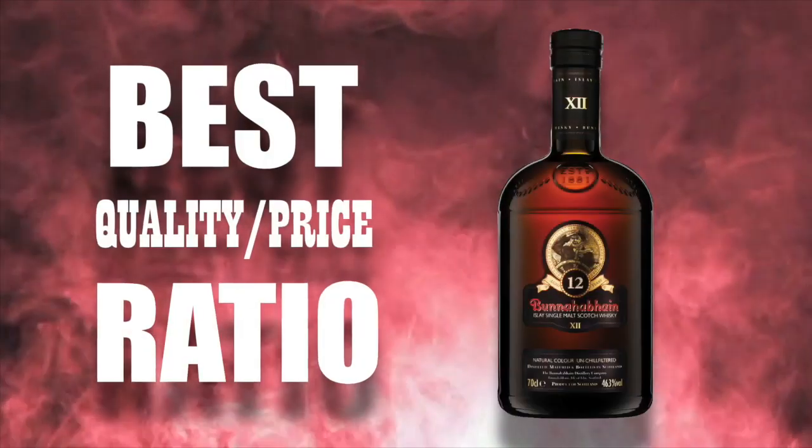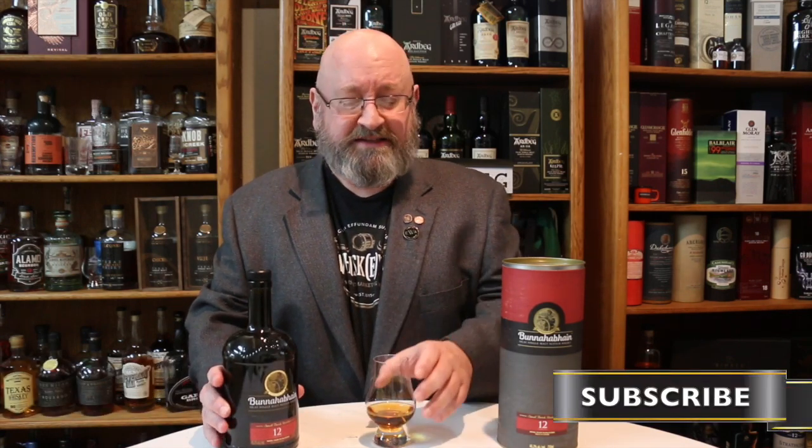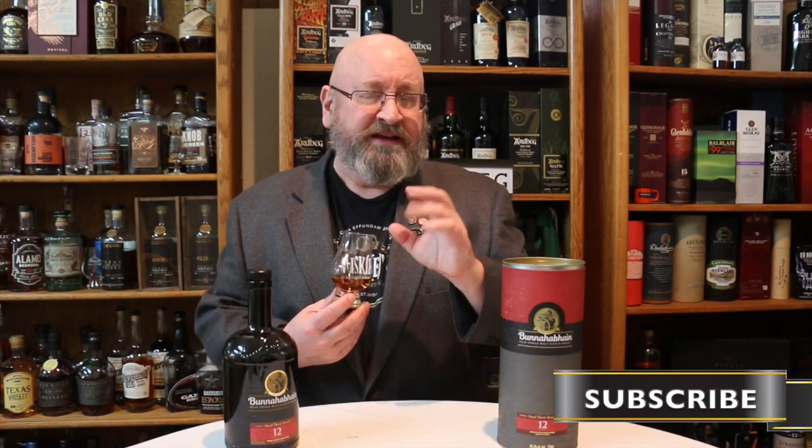If there was one whiskey that I would recommend to a newbie to Islay whiskies, this would be it. Welcome to another episode of Eric Waite Whiskey Studies. In this video I'm going to do a review of the Bunnahabhain 12-year-old Islay Single Malt Scotch Whiskey. This is close running with the Ardbeg 10-year-old as my favorite Islay whiskey in terms of quality-price ratio. If you are new to whiskey and haven't experienced whiskies from Islay, this is actually where I would begin, and I'll tell you why right after these notes.